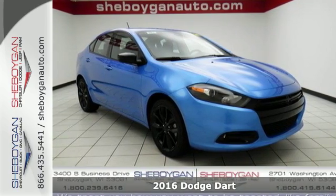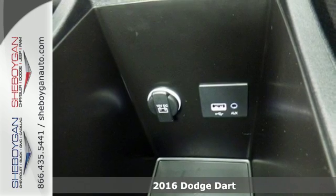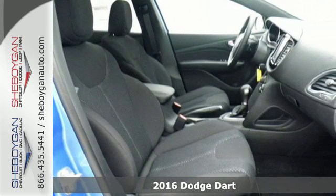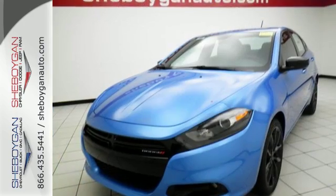It's a 2016 Dodge Dart. This Dart gives you just about everything you could possibly ask for. It's fuel efficient with a spacious interior, offers a responsive driving experience, and has class-leading safety and security features.